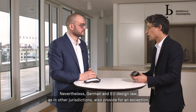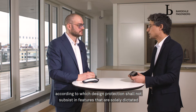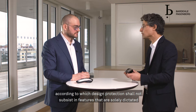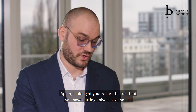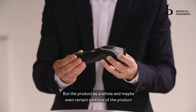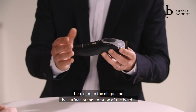Nevertheless, German and EU design law, as in other jurisdictions, provide for an exception according to which a design shall not subsist in features that are solely dictated by the technical function. So looking at your razor again, the cutting knives are technical. But the product as a whole, and maybe even certain portions of it, may be qualified for design protection — for example, the shape and surface ornamentation of the handle.